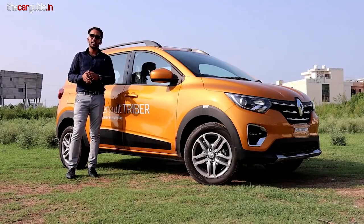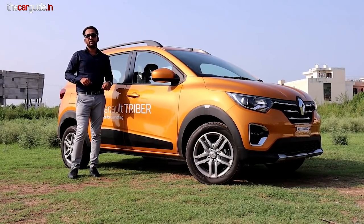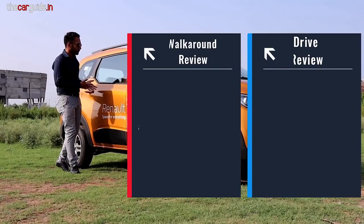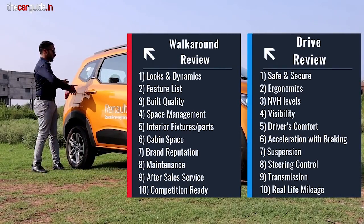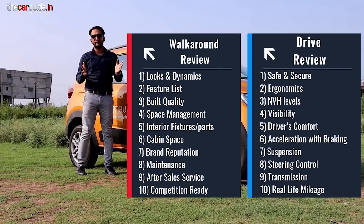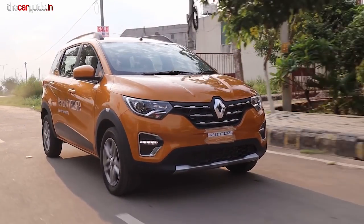Please watch this video until the end because we cover all the details. Today we have the review, Car Guide style, where we will analyze real-life mileage, comfort, engine power, AMT transmission, whether such a long car is needed or not, and which model you should take. We cover a lot of things like this, so please watch.